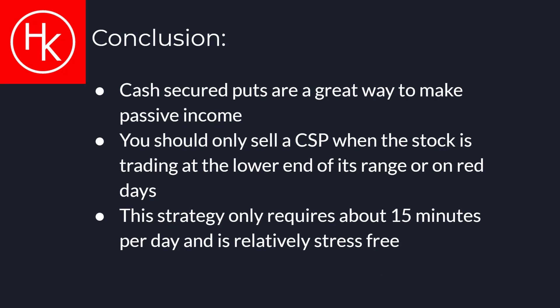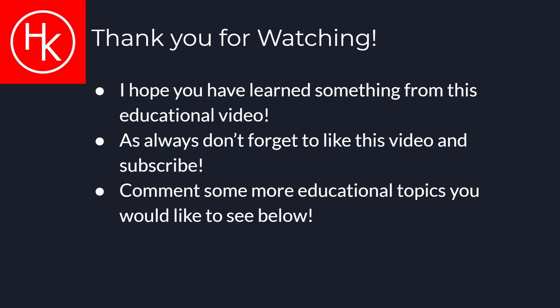In conclusion, cash secured puts are a high probability strategy that can generate passive income. In order to increase your win rate, you should only sell CSPs when the stock is trading at the lower end of its trading range or the stock was red for the day. The strategy only requires around 15 minutes of managing per day and is relatively stress free. Thank you so much for watching. I hope you have learned something from this educational video. Don't forget to like this video and subscribe.